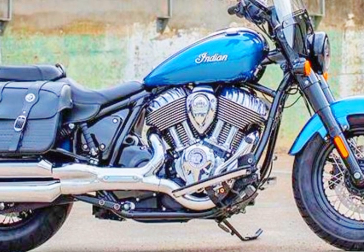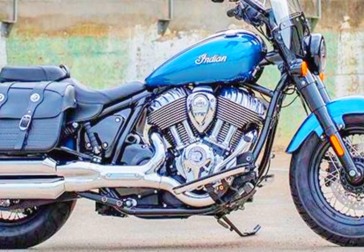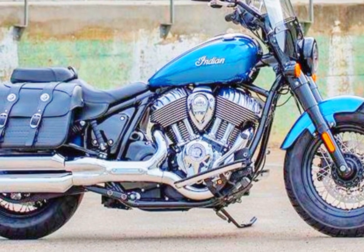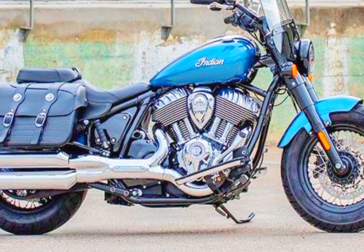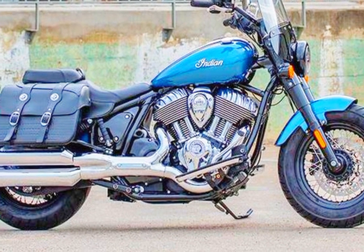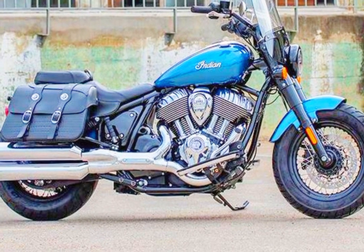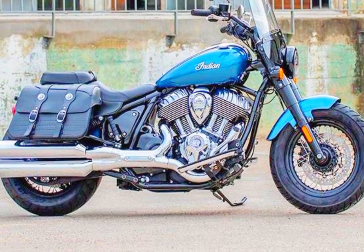Richly equipped with top-tier amenities like cruise control, ABS, LED lighting, keyless ignition, USB charging, and Pirelli Night Dragon tyres, the Super Chief Limited is the ultimate touring motorbike that delivers both performance and style. A quick-release windshield's adaptability lets you change the appearance of your bike with ease.